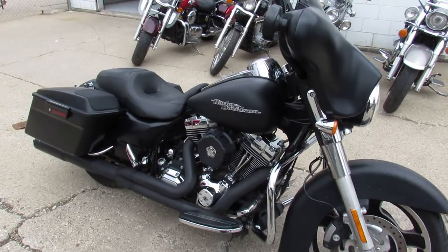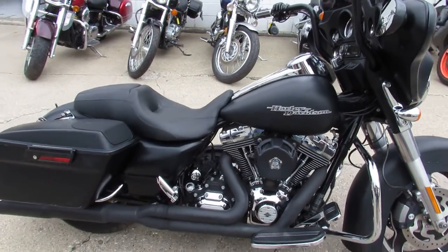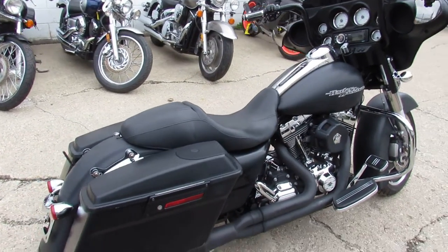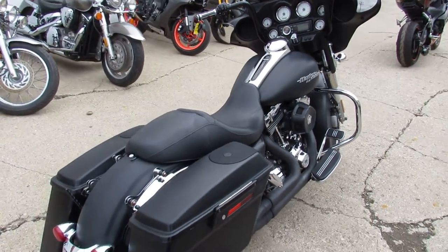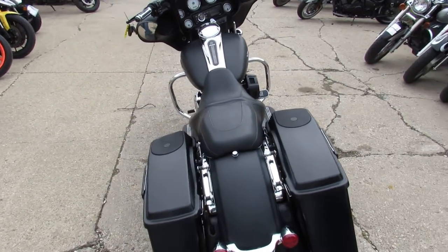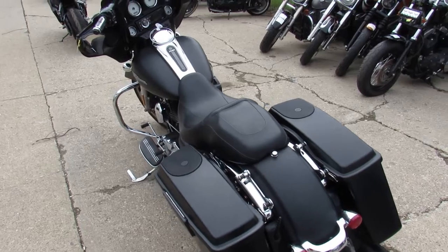This one here is a 2011 Street Glide for sale, comes in the black denim paint. It's got a great stereo system, Bluetooth, speakers in the bags — stereo is nice and loud. Clear bike, runs strong. It's got some Vance and Hines exhaust and an air intake to make this Street Glide sound as cool as it looks, guys.